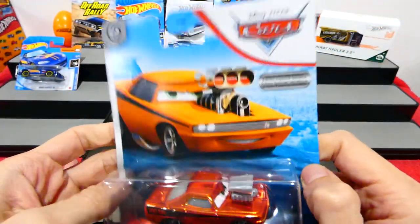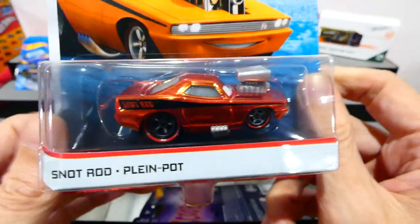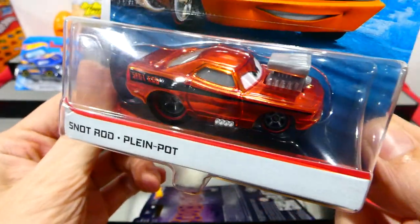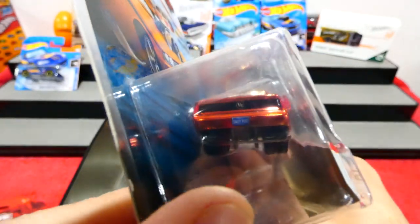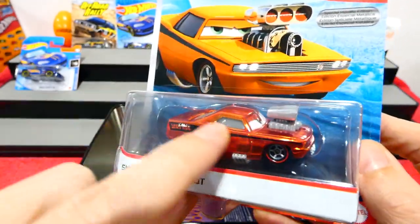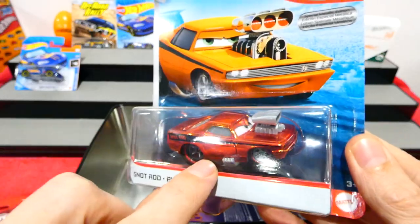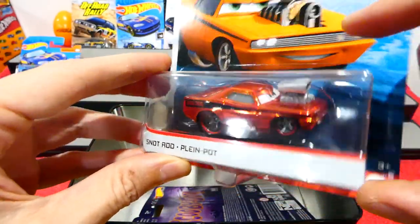We have the Cars Scavenger Hunt — this is the special metallic edition of the Snot Ride. A really cool charger with that metallic orange paint. Really nice. I do quite enjoy these Cars models — I think they're quite entertaining. Look at the size of this. This is really cool. That's kind of what I imagine the cars from Summonauts to look like if they were cartooned. Very cool.